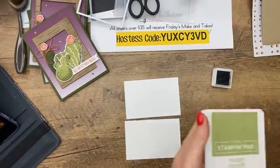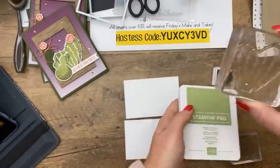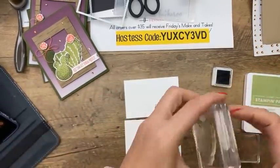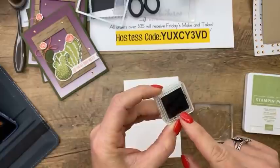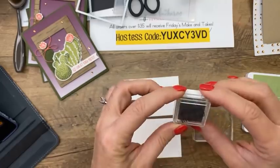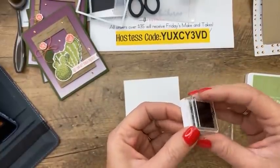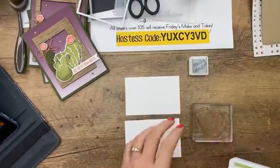Let me take a Pear Pizzazz stamp and with my little Mossy Meadow ink spot, I'm going to go around these edges like this. The cactus images on the Designer Series Paper have more than one color — they have dimension. Usually you'd use the rock and roll technique, where you stamp in one ink and then roll it in a second color. But I didn't like that — it gave too hard a line. Instead, I filled an uninked spot with Mossy Meadow ink refill and used that for better control.